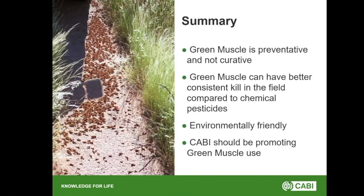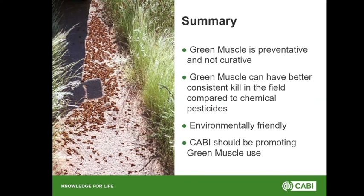So that was a very quick overview. Green Muscle is better used preventatively rather than curatively, and it can achieve better kill in the field as shown by the field trials. It's environmentally friendly, and in my opinion CABI should be promoting the use of Green Muscle. Thank you.